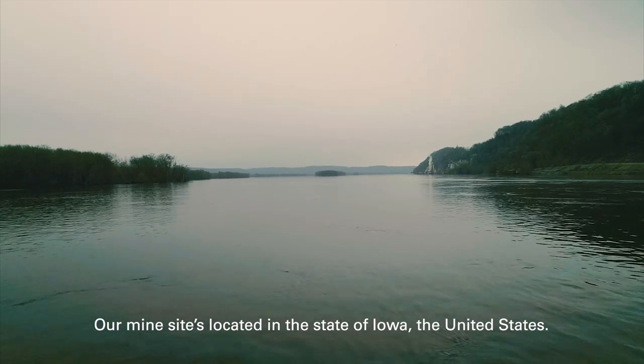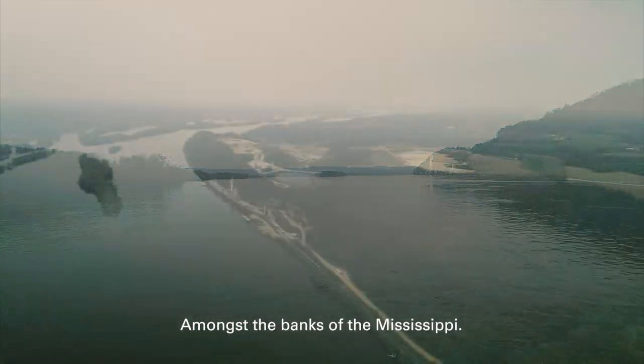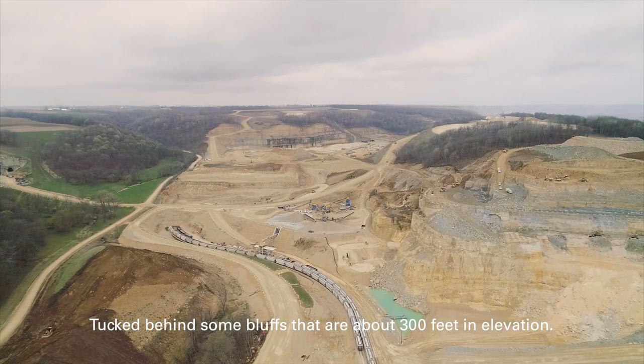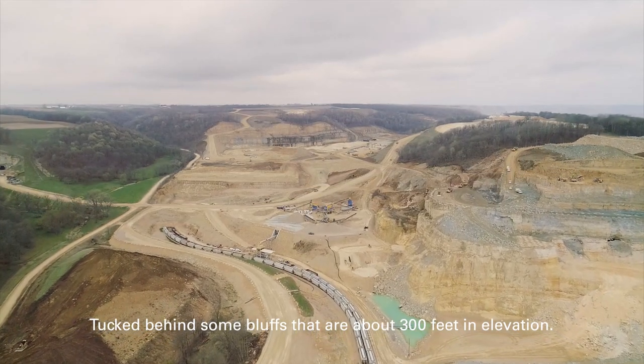Our mine site is located in the state of Iowa, United States, amongst the banks of the Mississippi, tucked behind some bluffs that are about 300 foot in elevation.